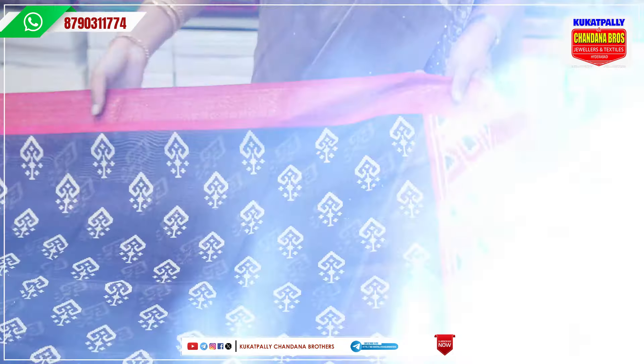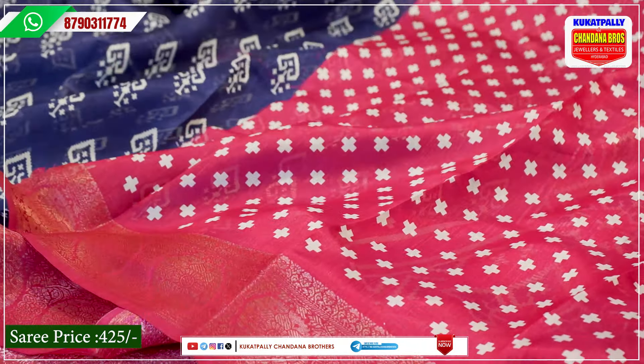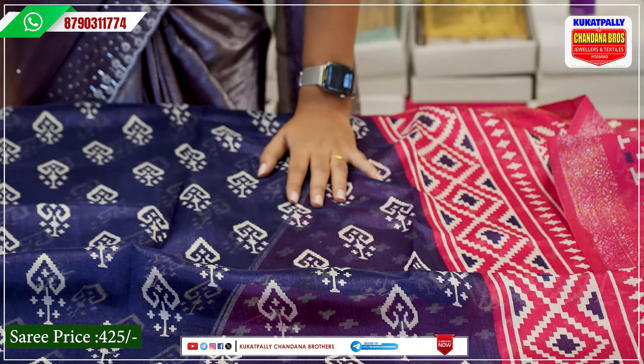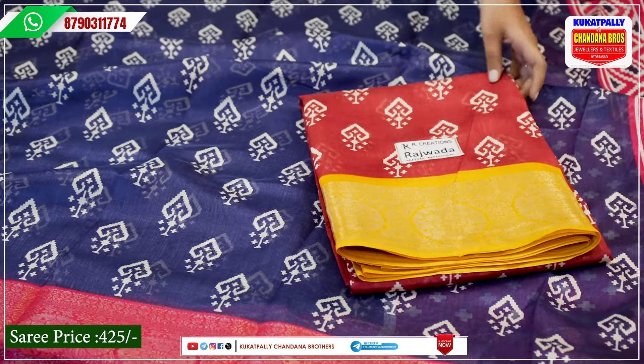If you want a blouse piece in a contrast color, the first blouse piece is a contrast pink color. We also have a border with a wide length border. This is just 425 rupees. It has a lot of options for daily wear. There are two color options available: the first is a classic red and yellow, then we have orange and green. This is a Dola silk saree priced at 425 rupees.